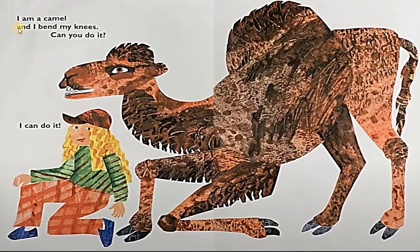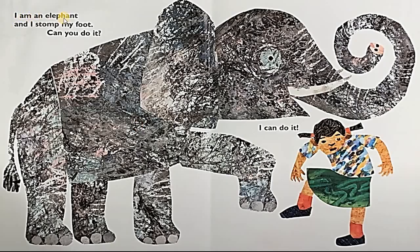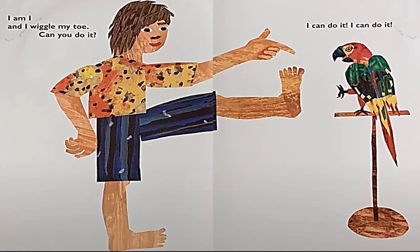I am a crocodile and I wriggle my hips, can you do it? I can do it. I am a camel and I bend my knees, can you do it? I can do it. I am a donkey and I kick my legs, can you do it? I can do it. I am an elephant and I stomp my foot, can you do it? I can do it. I wiggle my toe, can you do it? I can do it!